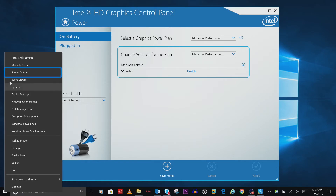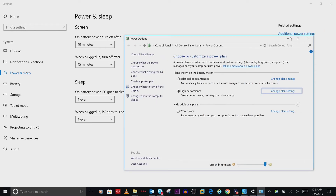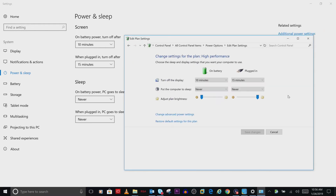Right-click on the Windows icon in the taskbar and select Power Options. Click on Additional Power Settings, then click on Change Plan Settings. Next, click on Change Advanced Power Settings.